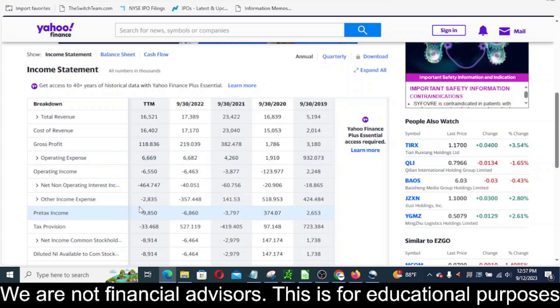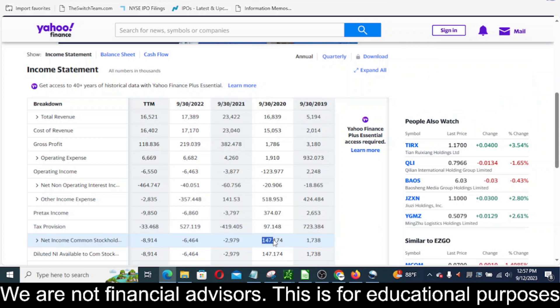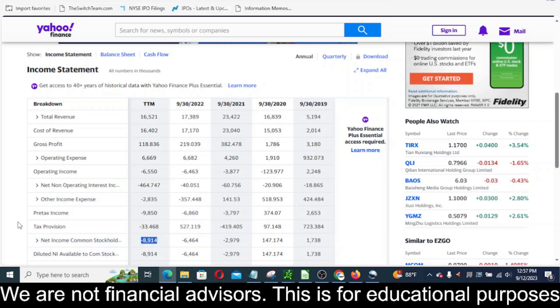If we look at net income to common stockholders, you can see they actually had positive earnings in 2019 and very slight positive earnings in 2020. Then that took a turn for the worst — losing 2.9 million in 2021 and then losing 6.4 million in 2022. The last 12 months they have lost 8.9 million, so the earnings are pretty brutal.